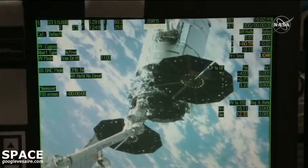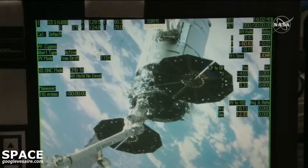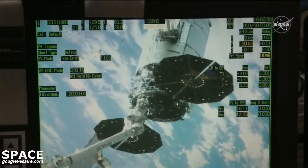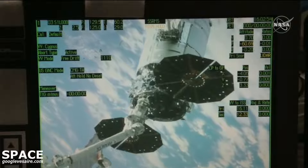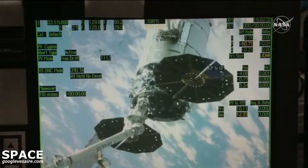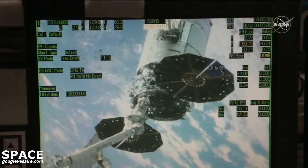We have exited the LEE. Copy. Matthias Maurer confirming that the vehicle has exited the LEE — the latching end effector — with this view from his workstation in the cupola module as he monitors its departure.